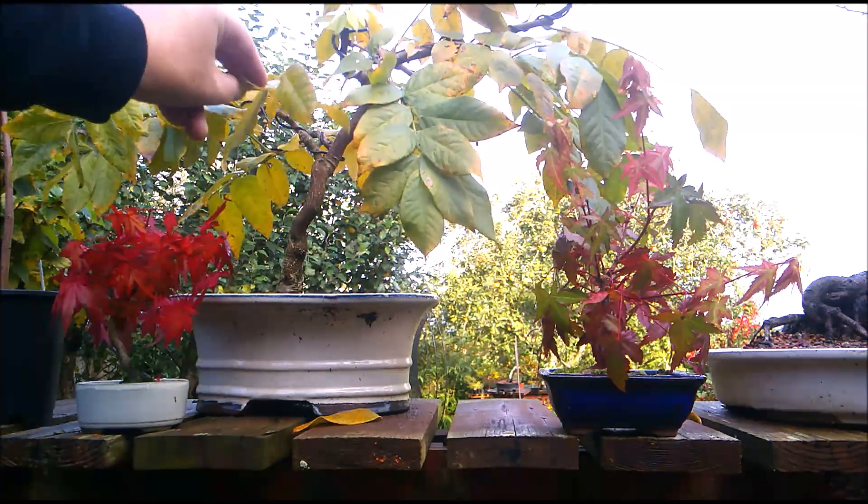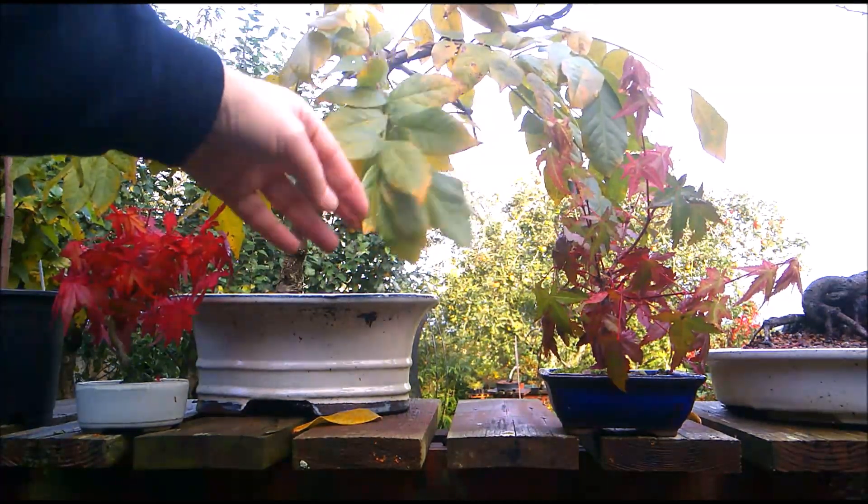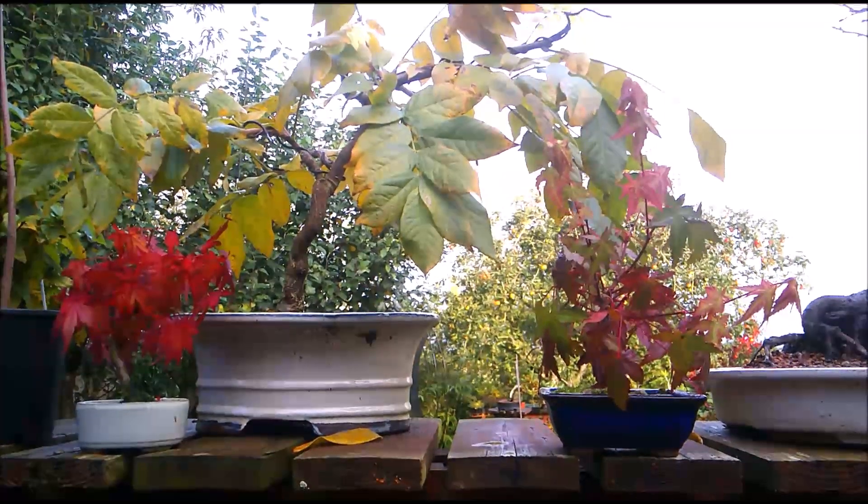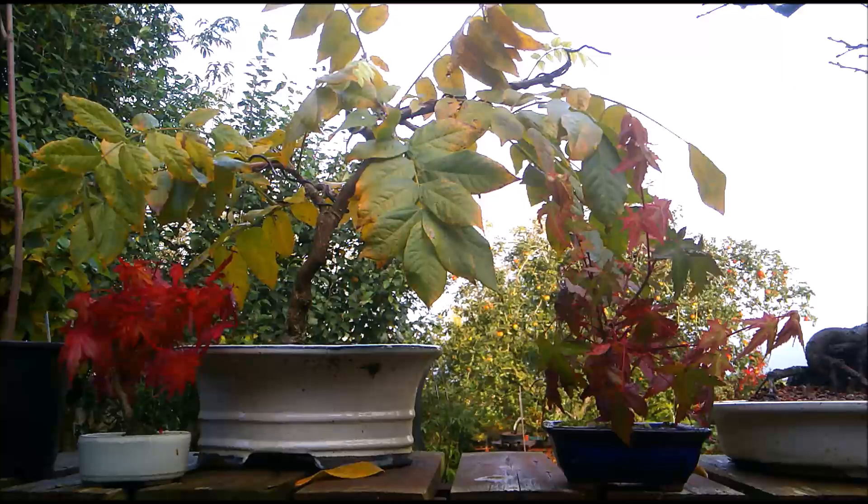And in between these two, like a rose between two thorns, is my wisteria — the lilac wisteria — which is beginning to colour up quite nicely now.